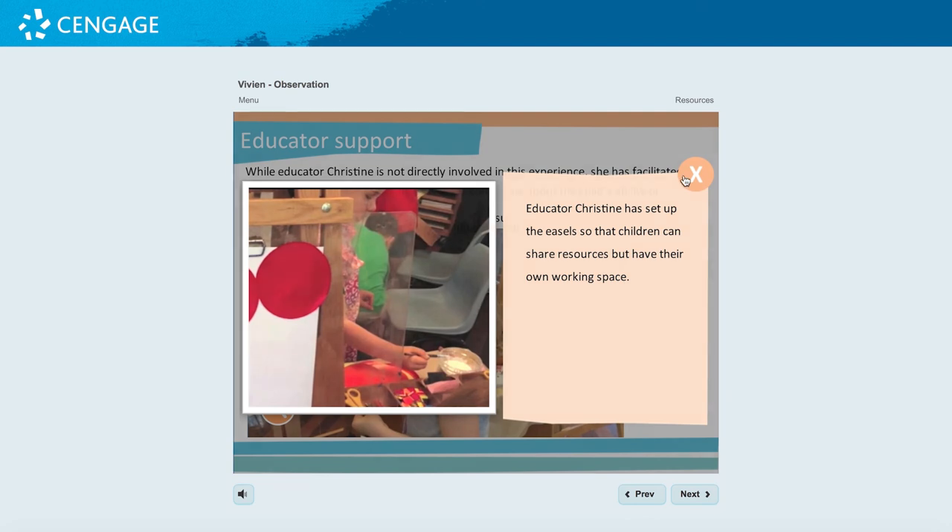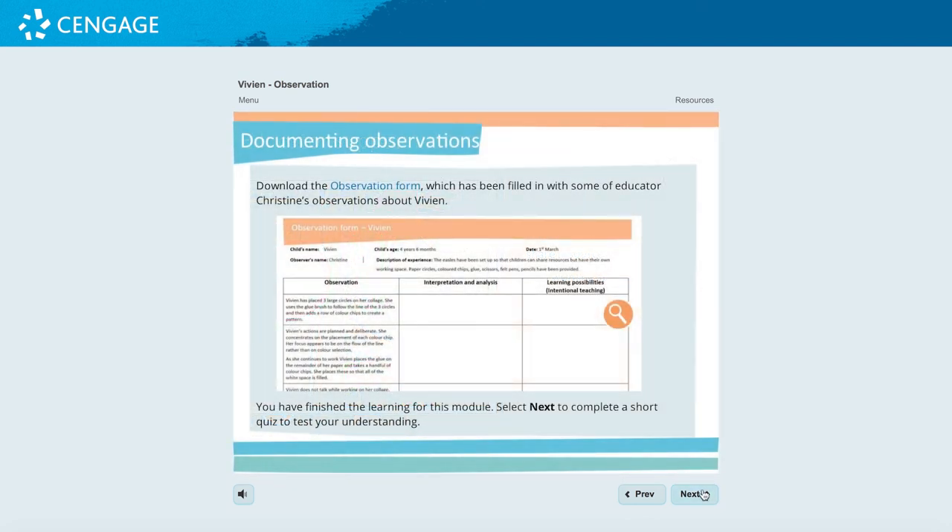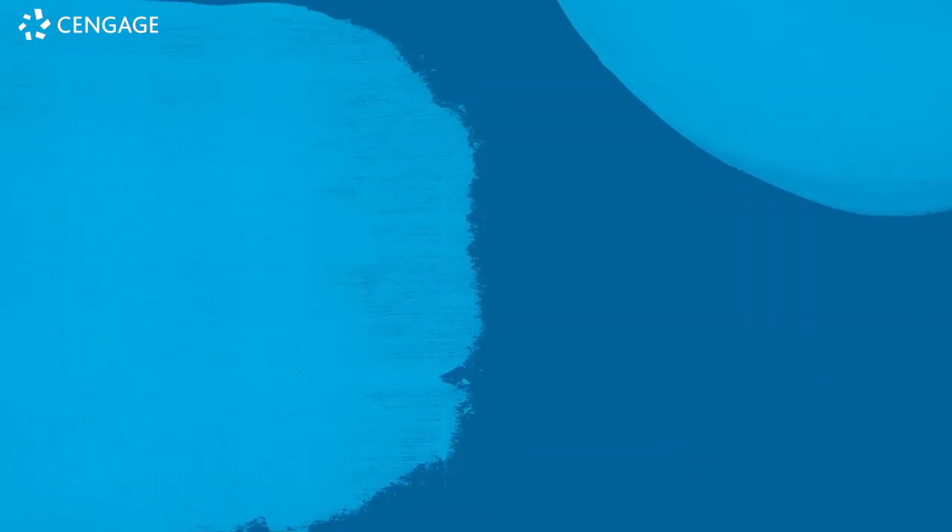Throughout, students refer to developmental charts and the early years learning outcomes. Ask your Cengage Learning Consultant for a listing of modules available or to arrange a preview demonstration.